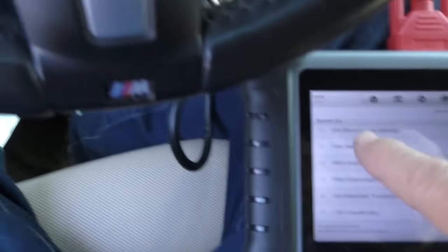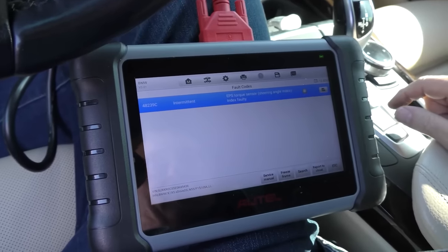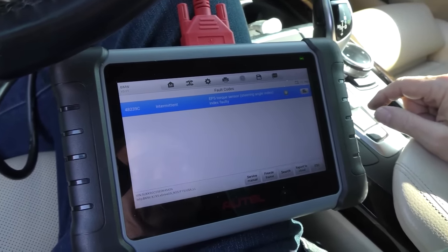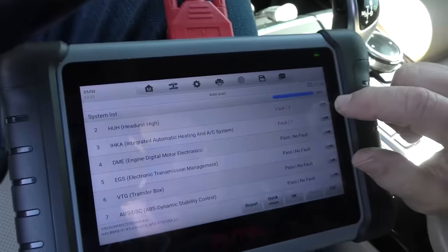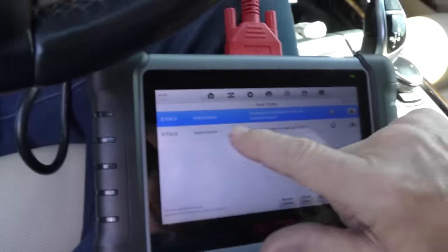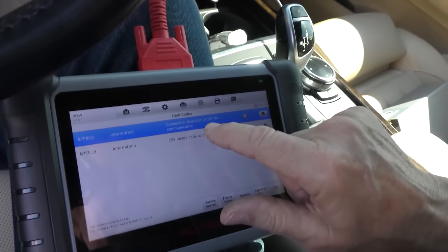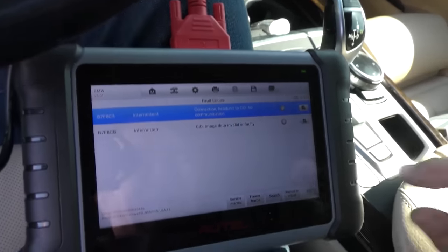The headlight high system has two codes. It's actually getting comical now: intermittent connection, headlight to CID no communication, CID image data invalid or faulty. So we'll erase those two. According to this, the adaptive headlights aren't adapting quite correctly, but he has no problem seeing when he's driving and nobody's flashing their brights at him. We also have the integrated automatic heating and AC — that's got a fault too: stratification flap motor, front right, locking has been detected.